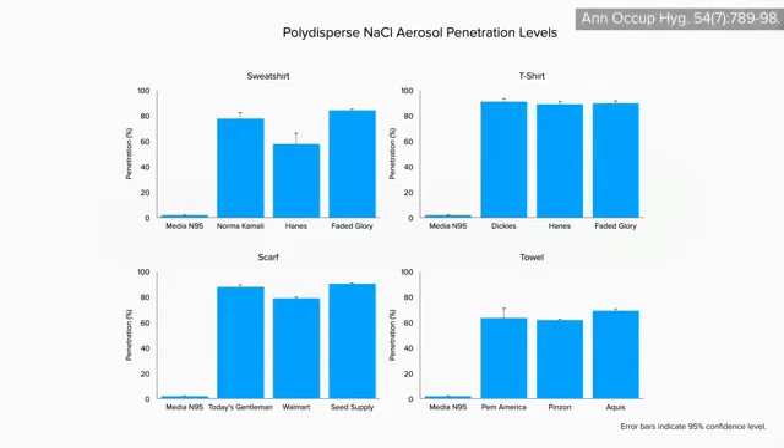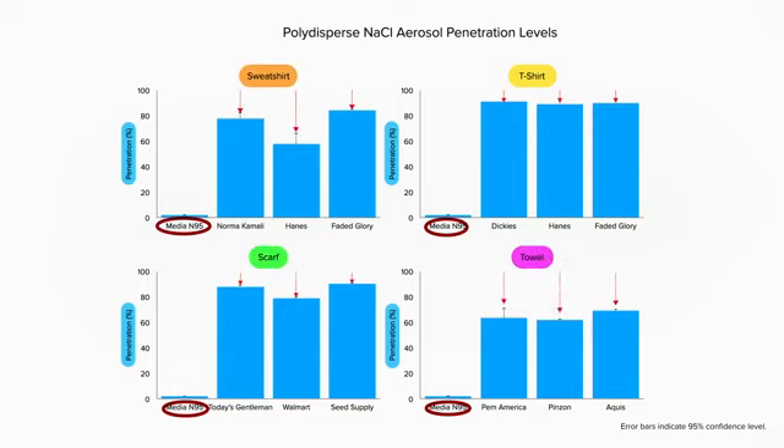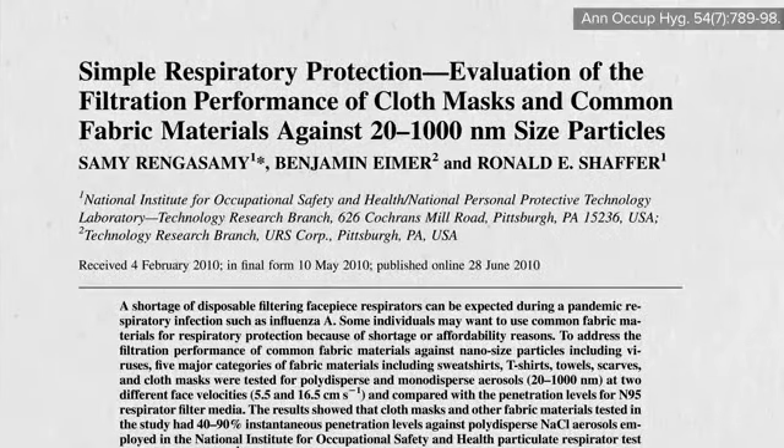Comparing N95 masks to various cloth face coverings — note these are graphs of penetration — an N95 mask has less than 5% penetration. At the particle size where an N95 blocks more than 95%, a t-shirt blocks only about 10%, scarves about 20%, sweatshirts about 30%, and towels closer to 40%. Interestingly, Hanes t-shirts are no better than other t-shirts, but Hanes sweatshirts appeared to have an edge — though of course, the study was funded by Hanes. Just kidding.